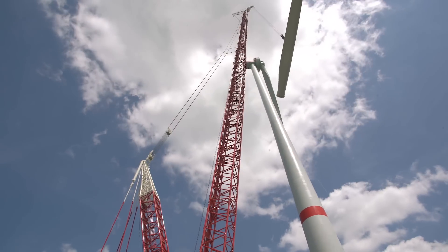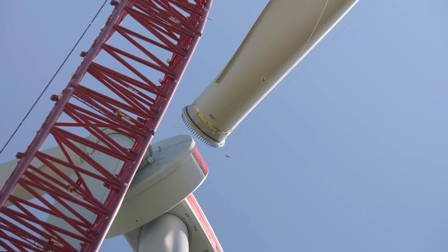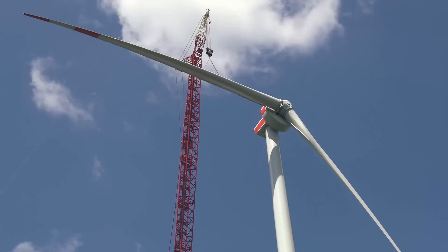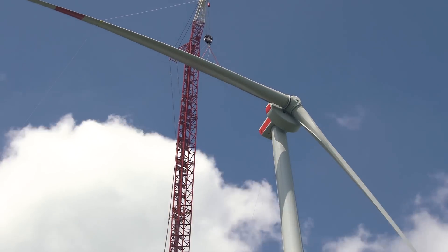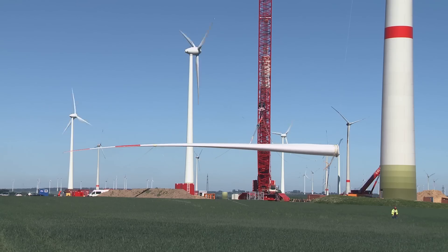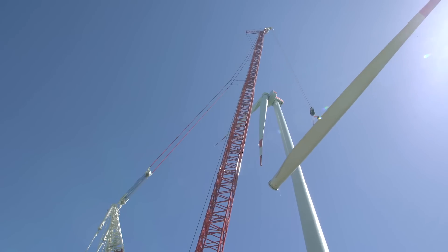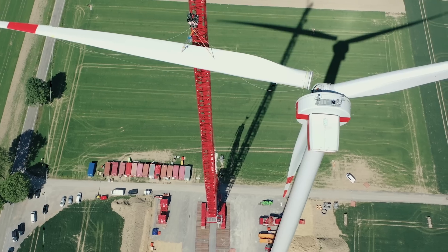For the heaviest components of the turbine, whose hub height is at an imposing 160 meters, the crane had to position gross loads of 81 tons at a dizzying height with total accuracy. The operators had to concentrate very hard and use a great deal of fingertip control. And the two men from Colonia demonstrated plenty of both in their comfortable cab.